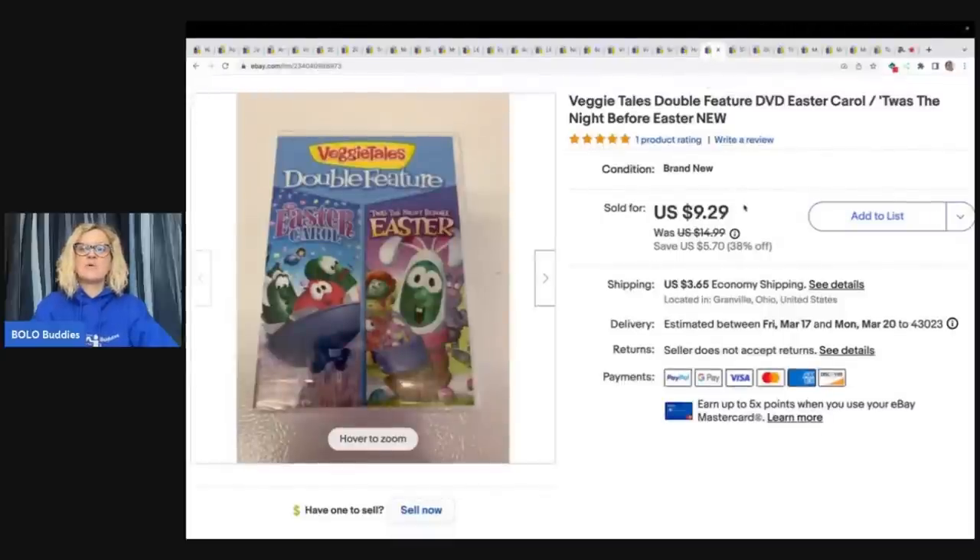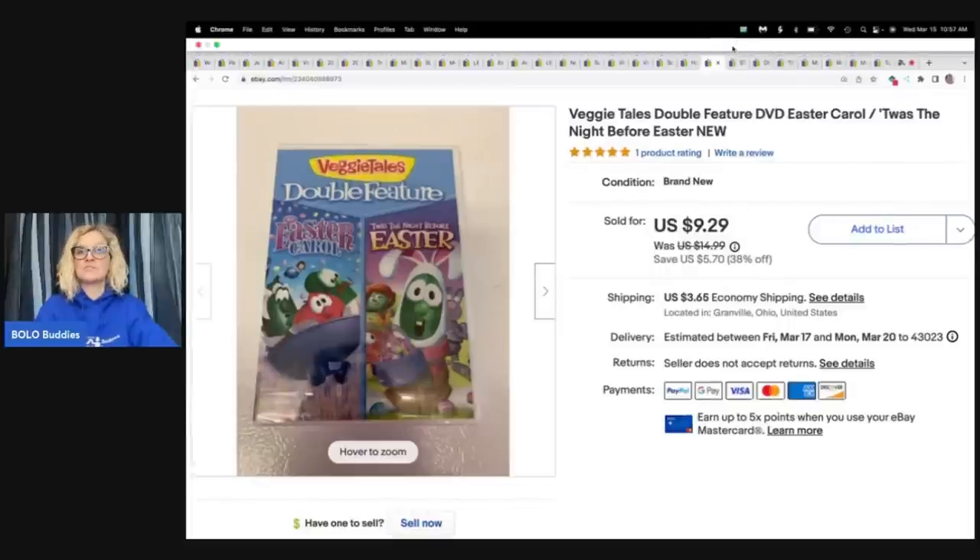Veggie Tales double feature DVD — Easter Carol, Twas the Night Before Christmas Easter. Again, this is new and sealed. Can't remember where I got it. Sold it for $9.29 plus shipping.